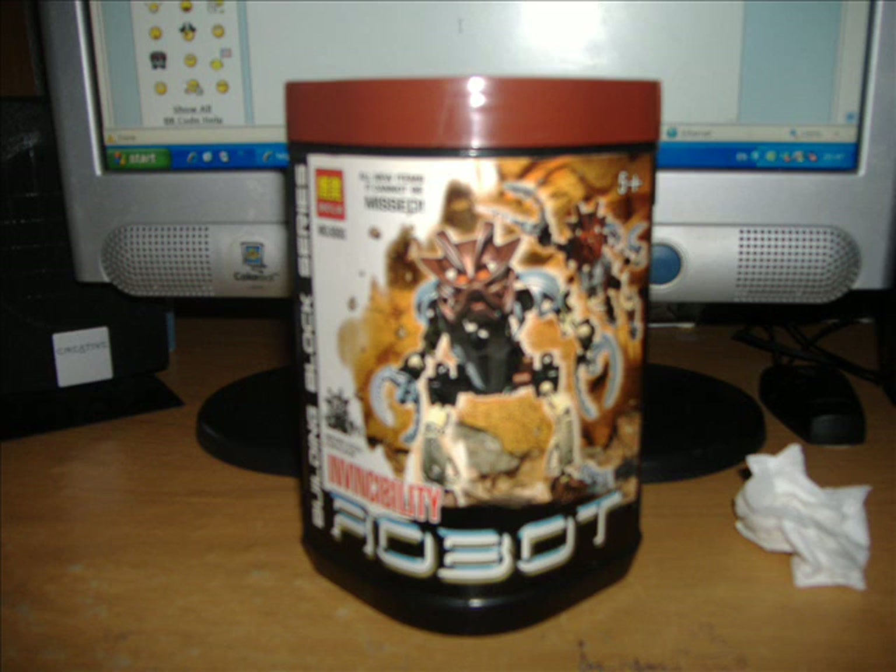Didn't find any Hero Factory things this time, but did find a couple of Bionicle ones, so I'm going to look at them pretty quickly. The first one is called Invincibility Robot - another one called Invincibility Robot. It's Bohatu Nuva in a Bohrok-styled canister. That's what it looks like, a Bohrok-styled canister.